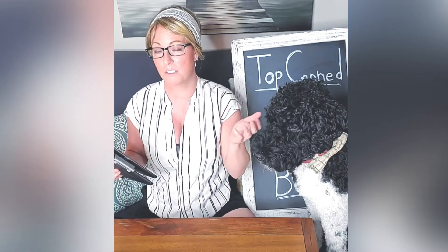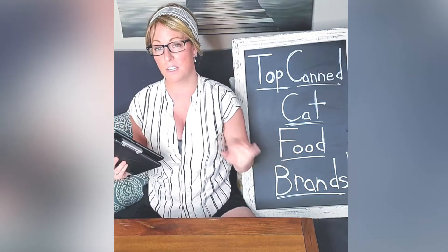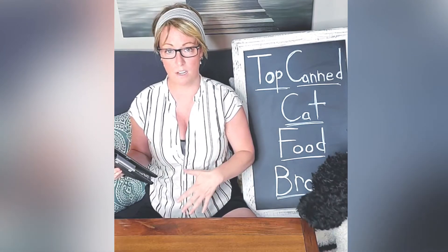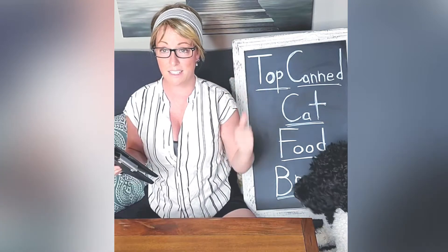I get a lot of questions on byproducts. Meat byproducts can sometimes be healthy when they're whole organs; however, on pet food labeling laws, meat byproducts can be a whole number of things and typically aren't the healthy byproduct parts of animals. They're more like feet, beaks, and feathers — things that are very void of nutrition and really hard to digest for pets, so that's why I wanted to make sure no byproducts were in any of these foods.